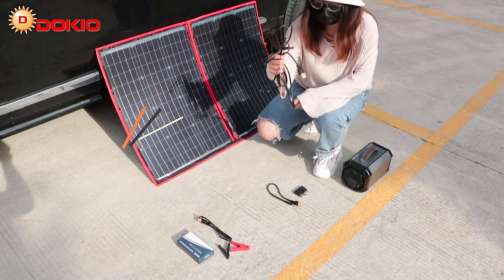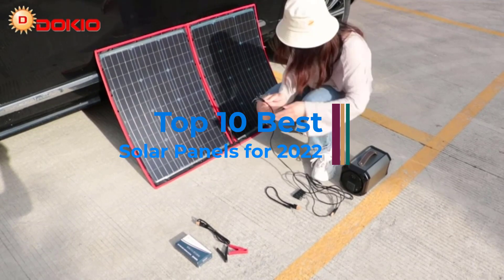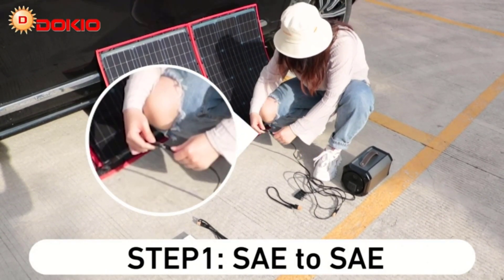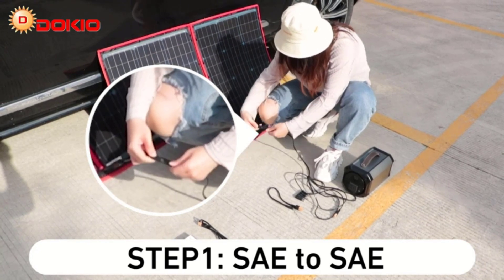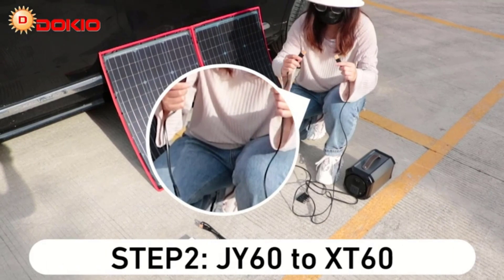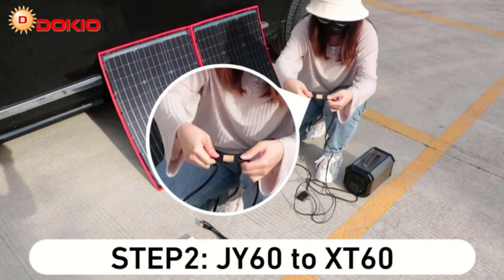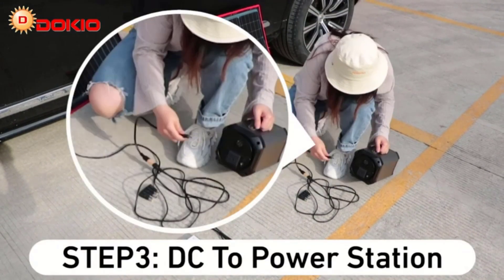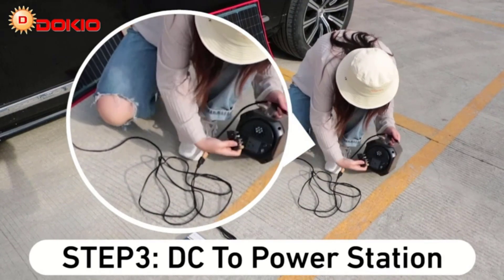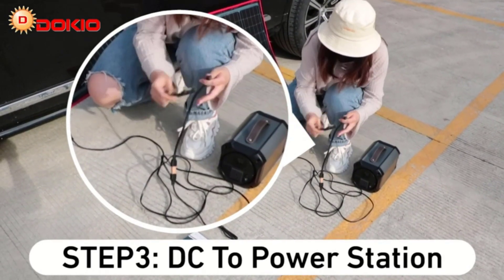Hi guys. There are currently hundreds of brands offering solar panels for sale in the US, and your needs will differ wildly depending on where you live, how hot it is, the amount of space you have, and other factors. Here I offer some quick tips on how to choose the best solar panels for your needs and my top picks for the best solar panels available. If you do end up going the solar panel route, you'd do well to look into our list of the best lithium-ion batteries to store all that power too. So, let's get started.